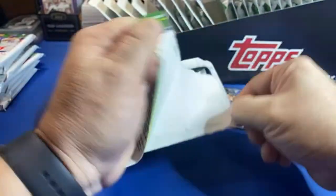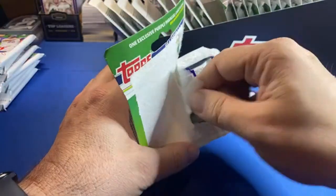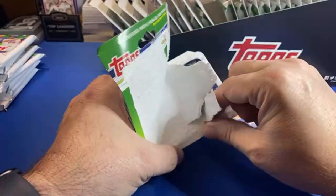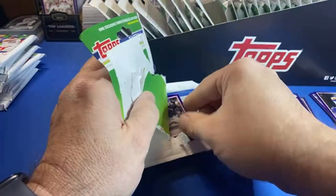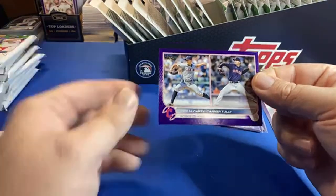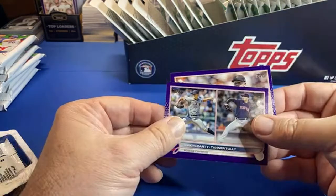So these come fully loaded with 28 blister packs, so that gives us a good amount of purples. Come on baby! Here's a rookie combo and Logan Webb.